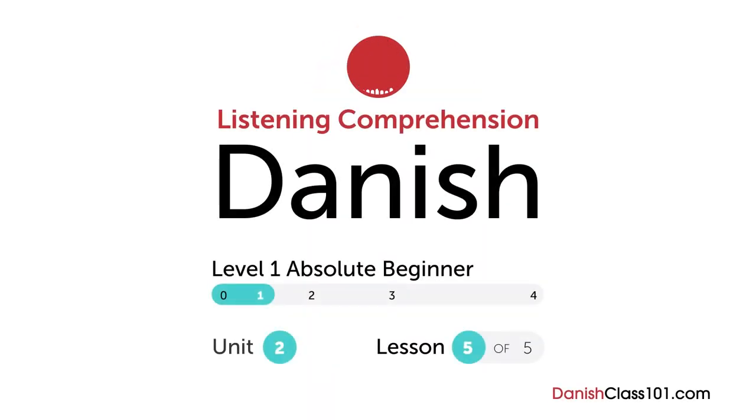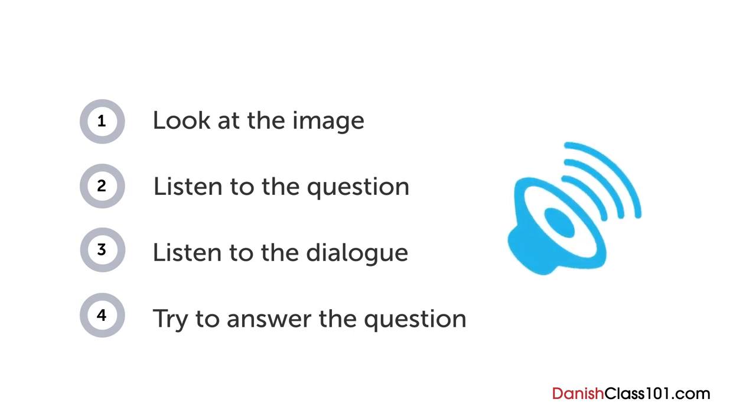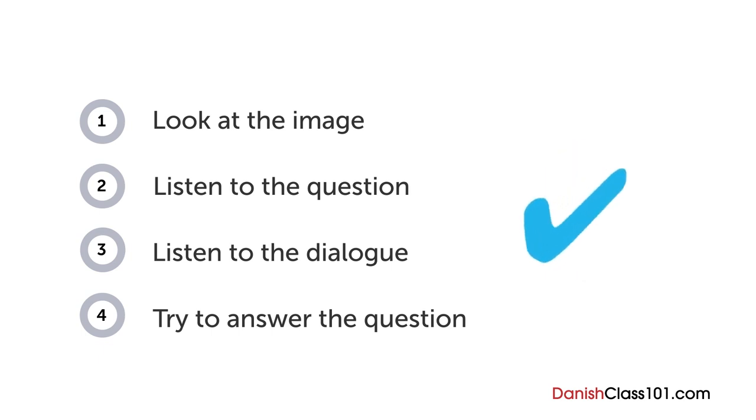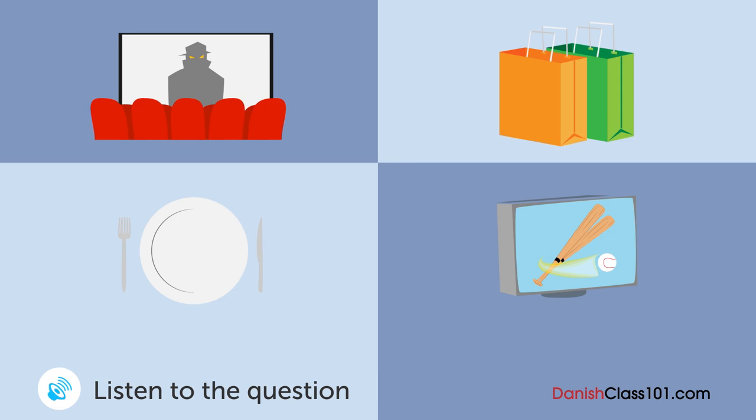How are your Danish listening skills? First, you'll see an image and hear a question. Next comes a short dialogue. Listen carefully and see if you can answer correctly. We'll show you the answer at the end. Are you ready? A man and a woman are talking together. What do they want to do first?